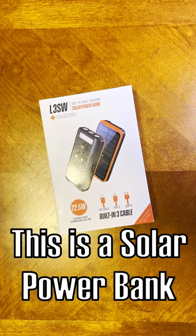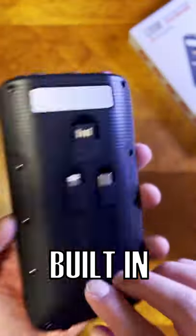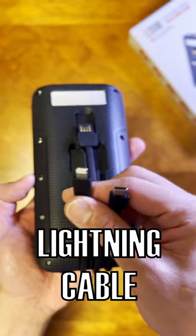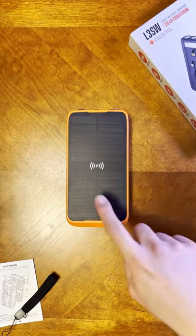What's up my friends, it's TGIF — Travel Gear in Friday. This is a solar power bank, it's like an emergency power bank. It has built-in USB-A, USB-C, and Lightning cable. You also have USB-A output and USB-C output.